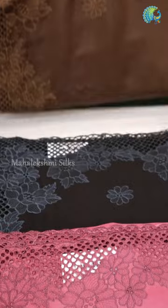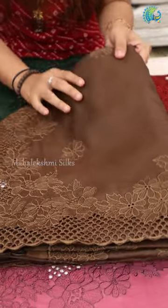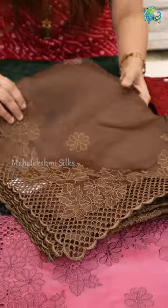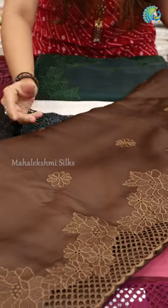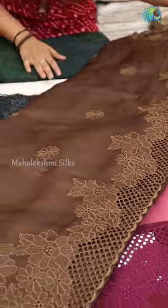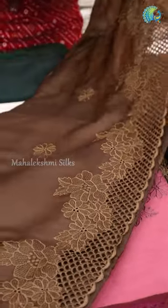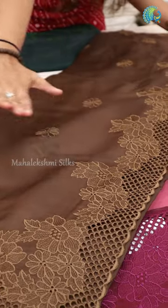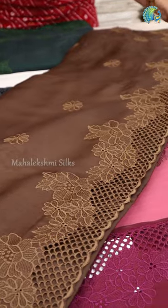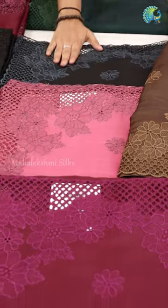This is a nice shade. It has a small floral embroidery. Here there is a little thick embroidery. It has a small shape. This is a heavy item. It has a border portion. It has a big cutwork. These are color shades and beautiful shades.